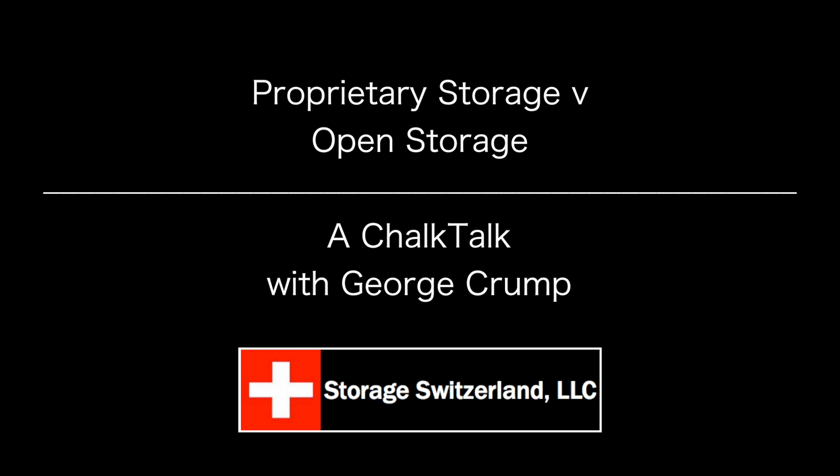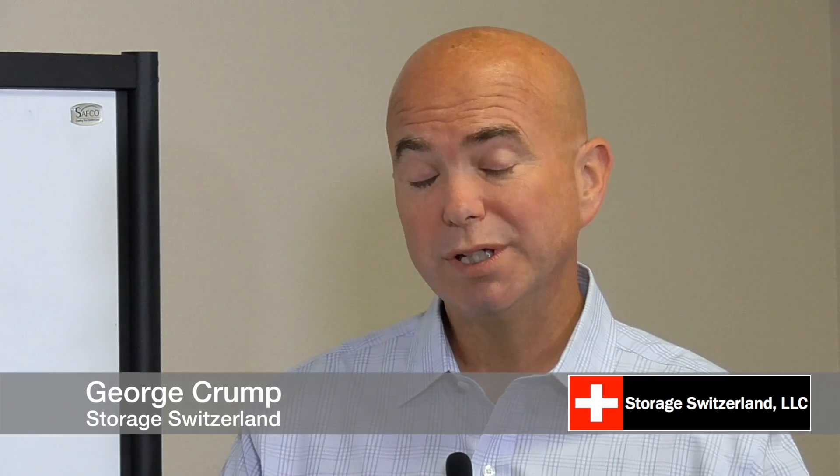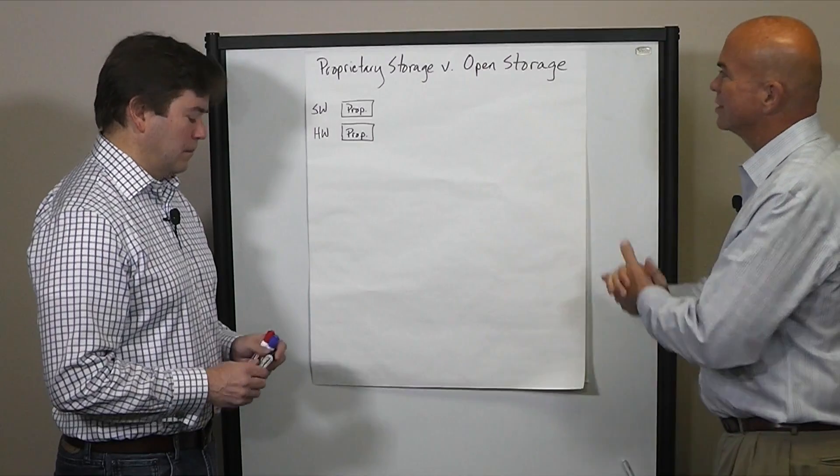Proprietary storage versus open storage — we're seeing an evolution today in storage, and how that evolution is occurring is really interesting. It's going to impact what you decide to purchase over the next few years. Joining me to help with that conversation, I've invited Scott Ryan. Scott is the Senior Vice President at Concurrent. Scott, thanks for joining us. Thanks for having me.